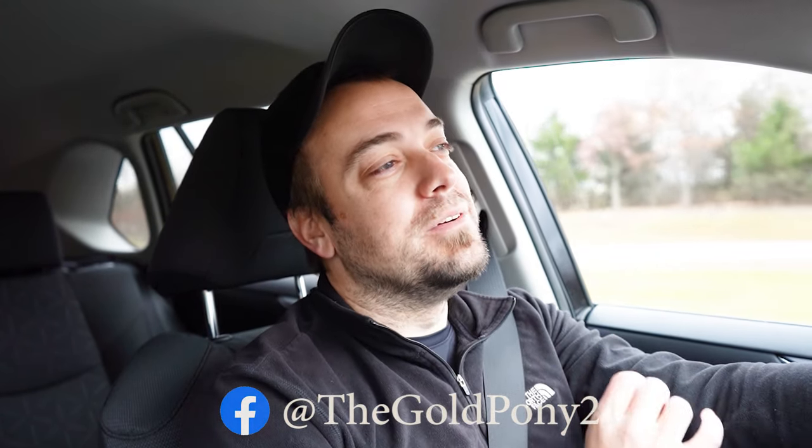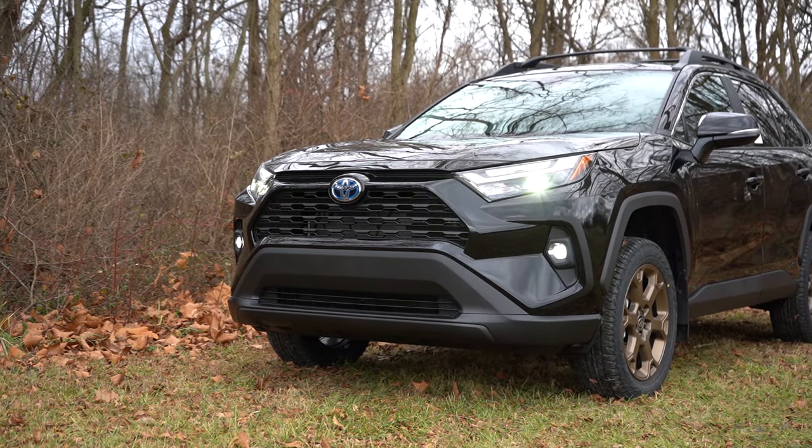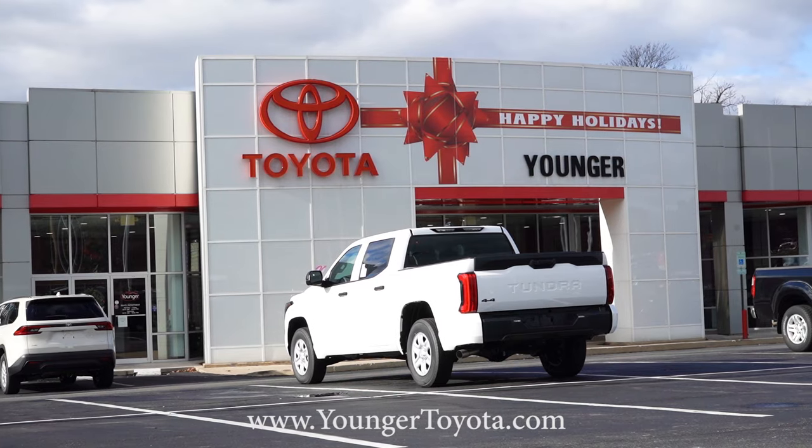What is up, you guys, welcome back to another one. If you're new to the channel, I am Gold Pony — I do new car, truck, and SUV reviews on YouTube. Today we are in the brand new 2024 Toyota RAV4 Hybrid, courtesy of Younger Toyota in Hagerstown, Maryland. For more information on their inventory, please feel free to check out the link in the description box below.